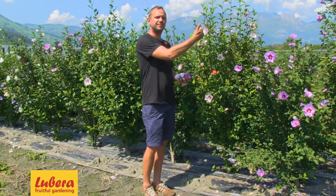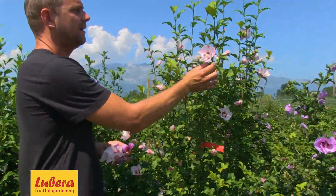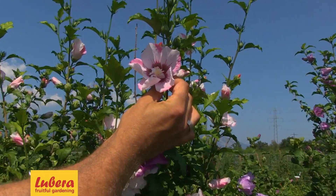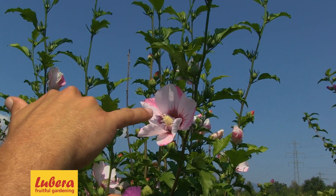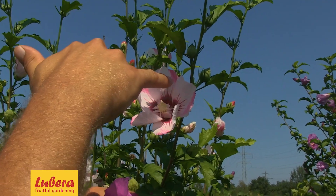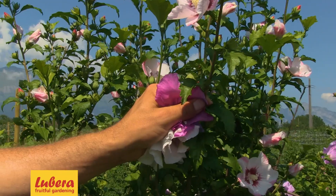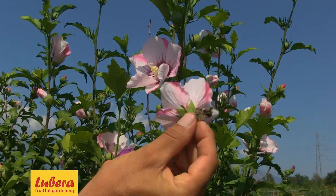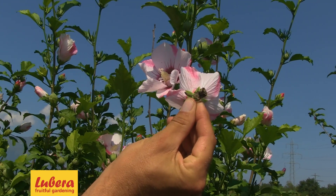Maybe you can also show this variety — it's a special one, I never saw it before. There exists a similar variety, but this one has a white ground coloration, the red eye, and always on the petals a little bit of rose. And maybe I can also show you the back side of the flower — I find it very nice. On the back side you also have the pink on it.